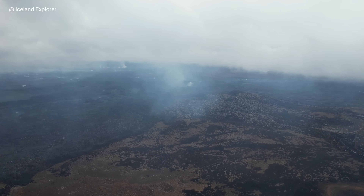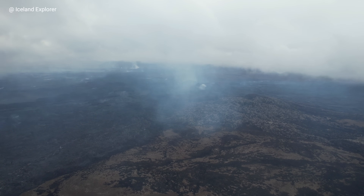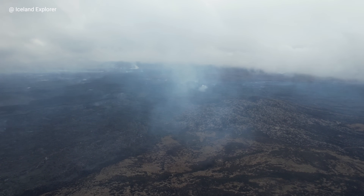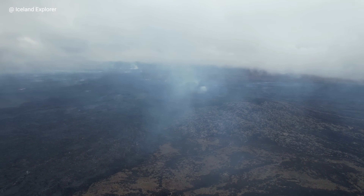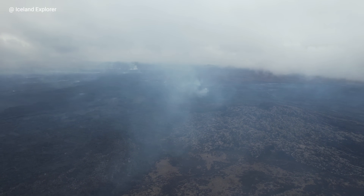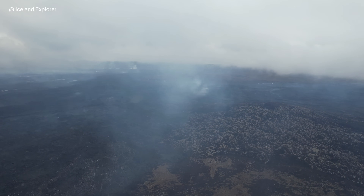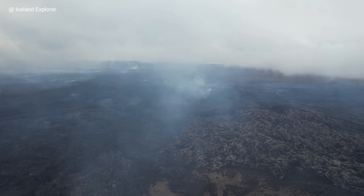Very likely we will see the end of this eruption rather soon. The future is continuous and hard to say — perhaps in a month or two we will see one more eruption, or perhaps the magma will never make it to the surface. It's very hard to foretell anything, but time will show.